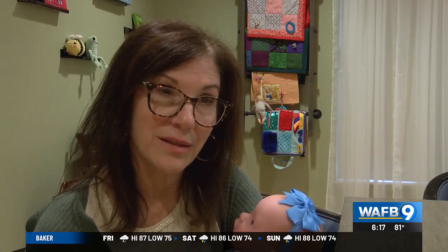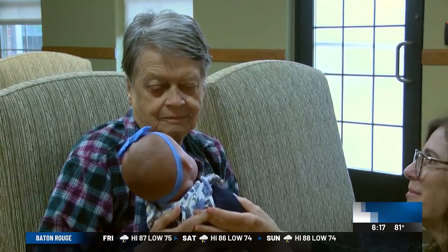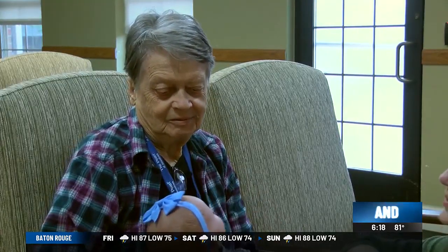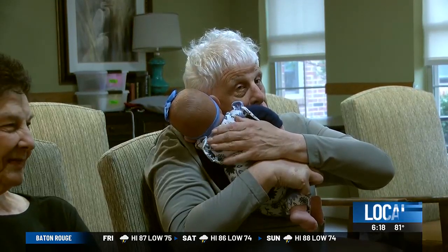It is so effective, I cannot believe it. I knew it was going to be something good, but I'm shocked every time when we present the baby to someone. Baby Elizabeth looks, feels, and smells like a real baby — she smells like a little baby. While not every resident believes she is a real baby, just holding and getting to care for her is a positive experience.